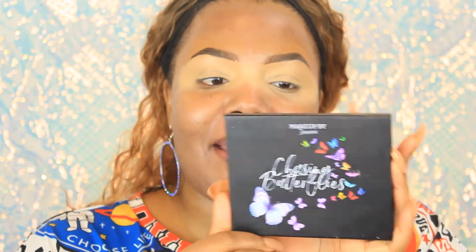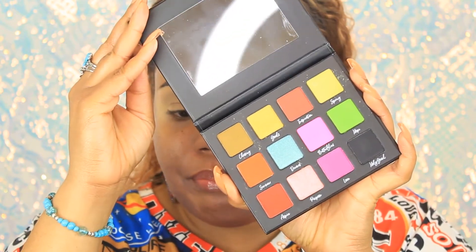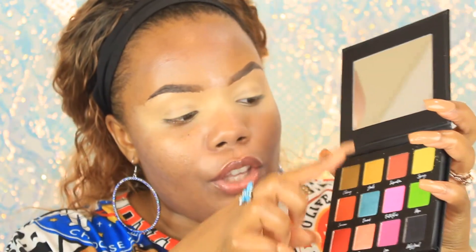So like I said, we're using the Chasing Butterflies eyeshadow palette by Makeup by Tammy. It's so pretty — it's called a pressed pigment palette. It has a black in there, I really like it. It's not that expensive and it has a lot of colors. These shades are actually shimmers, you have the black, the pinks and purples, reds and oranges — you've got everything you need.